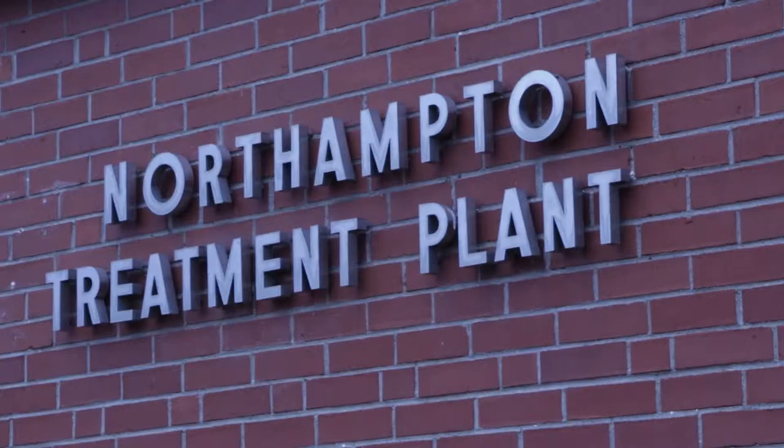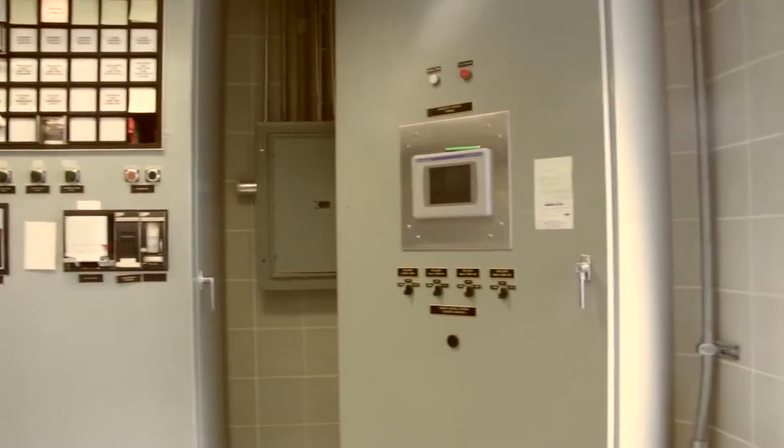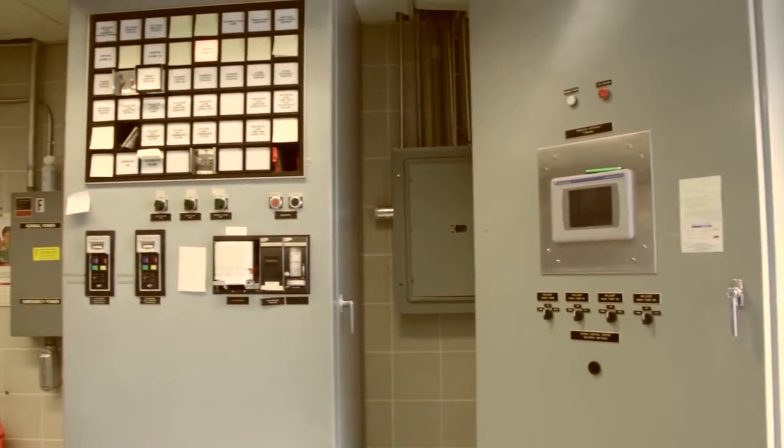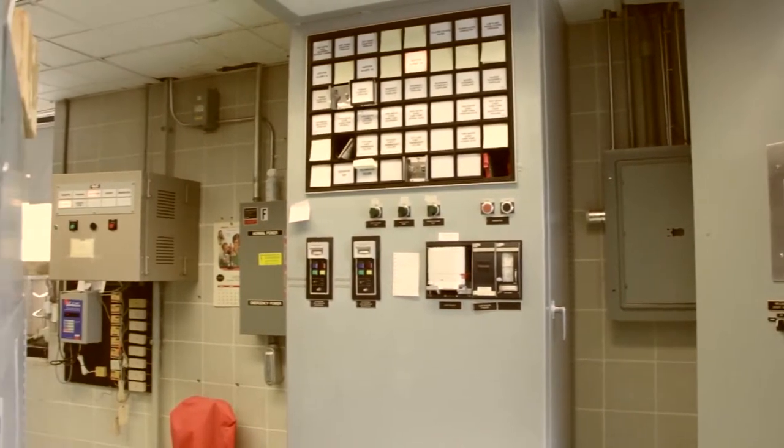Welcome to the Northampton Wastewater Treatment Plant. The plant has been in operation since about the 1950s as a primary plant. A new treatment plant upgrade was completed in 1981, which is basically all the equipment you see here. All the wastewater from the Williamsburg, Leeds, Florence, and Northampton area comes down here.